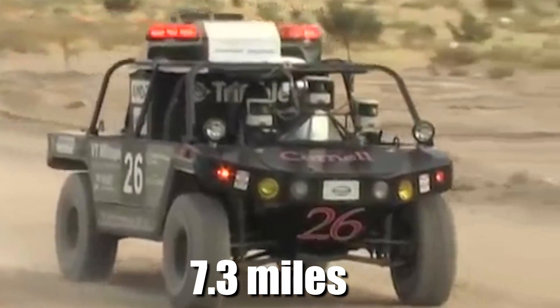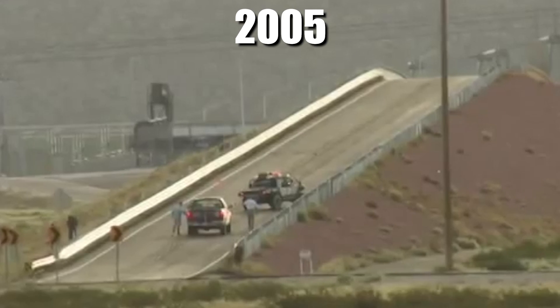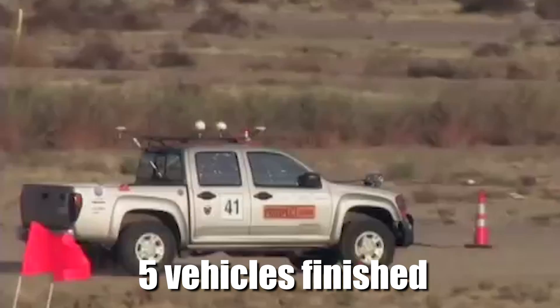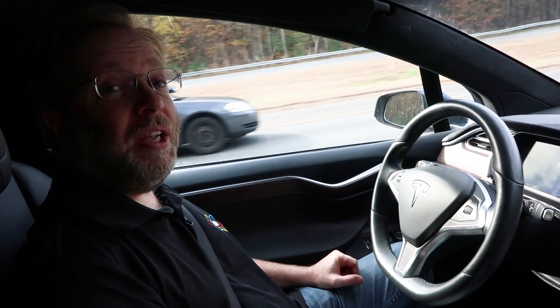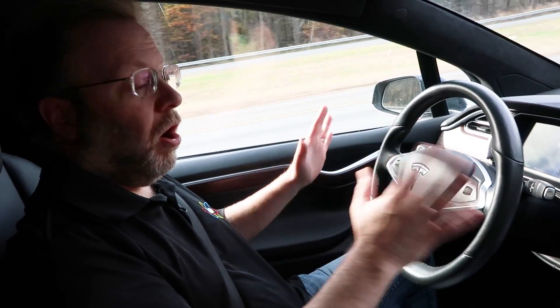Yet just one year later, at the 2005 Grand Challenge, five vehicles made it to the finish line. Fast forward to 2016, and my Tesla Model X, with just its first version of autopilot hardware and software, can drive in most highway conditions, including traffic, all by itself.